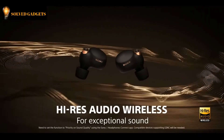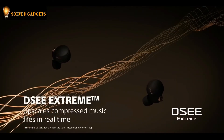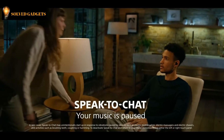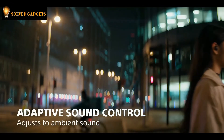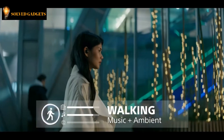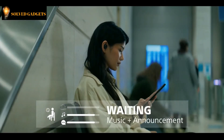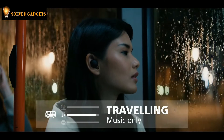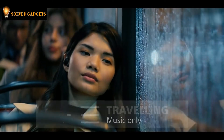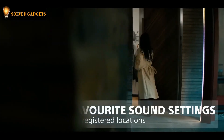Industry-adopted audio coding technology transmits three times more data, and DSEE Extreme upscales compressed digital music files in real time, recognizing instruments. As soon as you speak to someone, Speak to Chat automatically pauses the music. It is a smart function that senses where you are and then adjusts ambient sound settings, so you can be aware of everything around you — from street to office — while still enjoying music. You can hear important announcements while you wait without noticing other background noise, and you can opt to have adaptive sound control learn to recognize places you frequently visit and tailor sound to suit the situation.